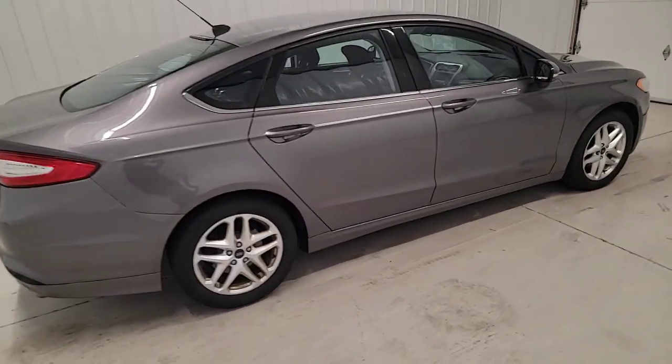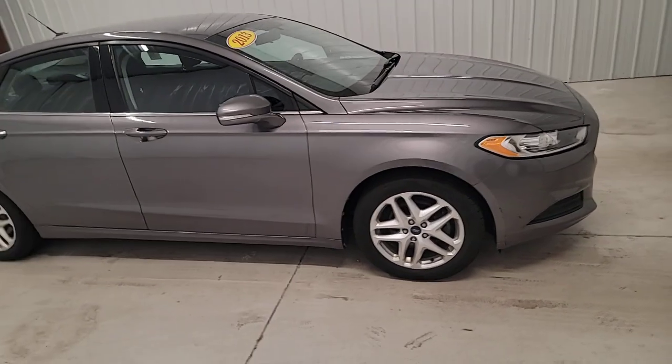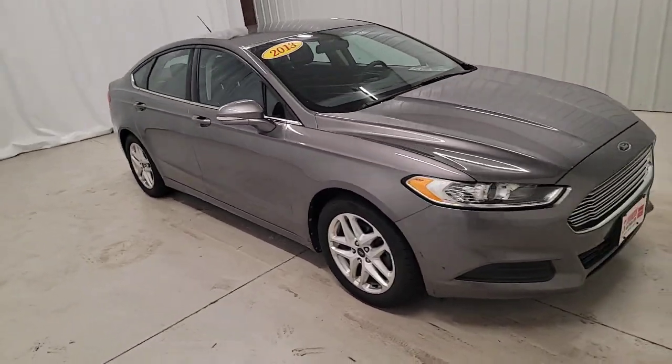What's more, 4-door midsize comfort makes this beauty as practical as it is elegant. These are just some of the great options this vehicle comes with.